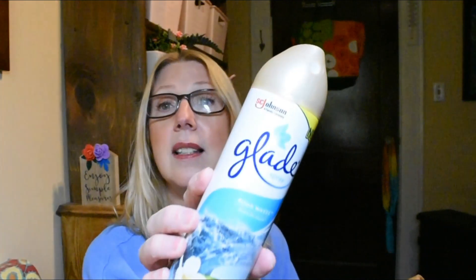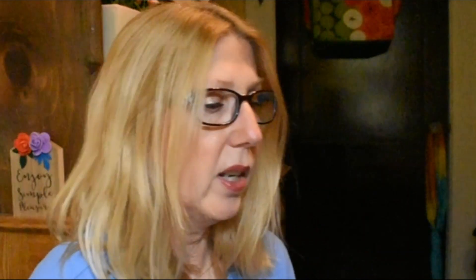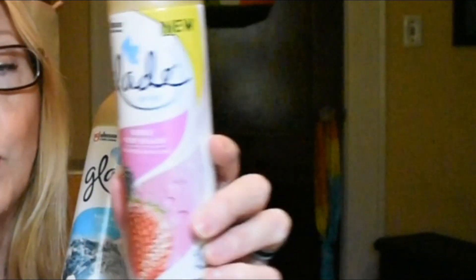I always haul the room freshener sprays and I go through a lot of them. Here are my empties — I have Glade Aqua Waves, the Wizard Fresh Vanilla, and then Bubbly Berry Splash by Glade. That one I absolutely love — it smells like jelly beans. This one did not have a super strong scent personally. I have a new orange citrus one I'm currently using. With the Wizard I often have trouble with the sprayer tops popping out partway through, so I try to go for the Glade before the Wizard typically.